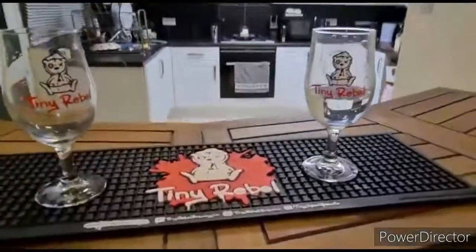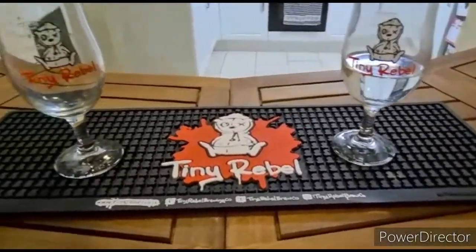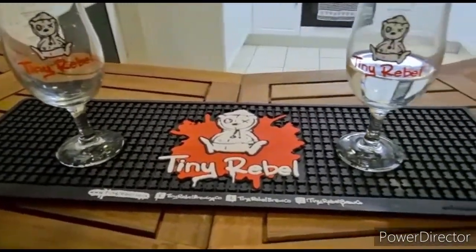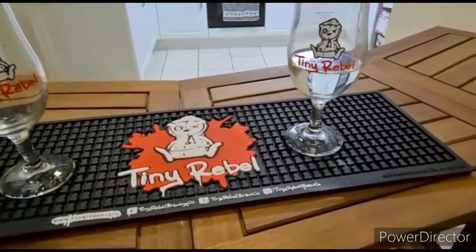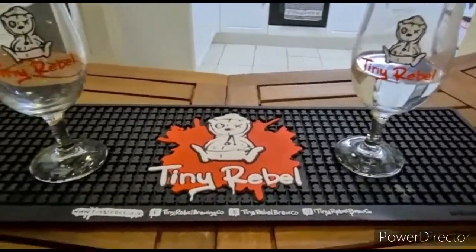On the top we've got the Tiny Rebel bar runner and glasses. Trying to support our local brewery any way we can. Brilliant place — love it.